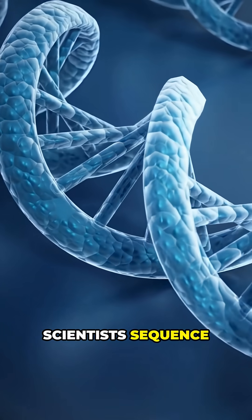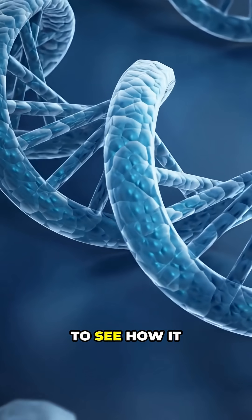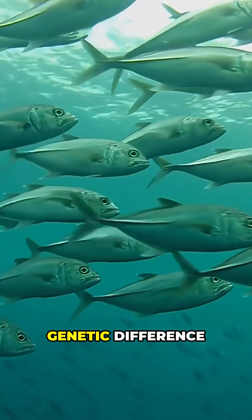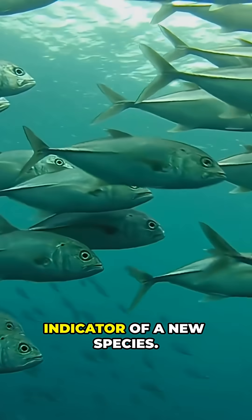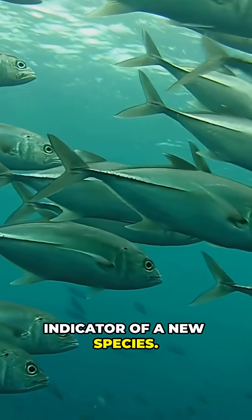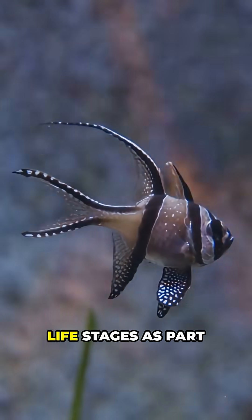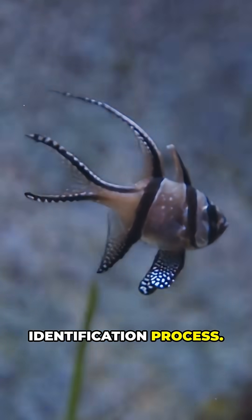Scientists sequence the organism's DNA to see how it compares to related species — a significant genetic difference is a strong indicator of a new species. Scientists may also study an organism's unique behaviours or life stages as part of the identification process.